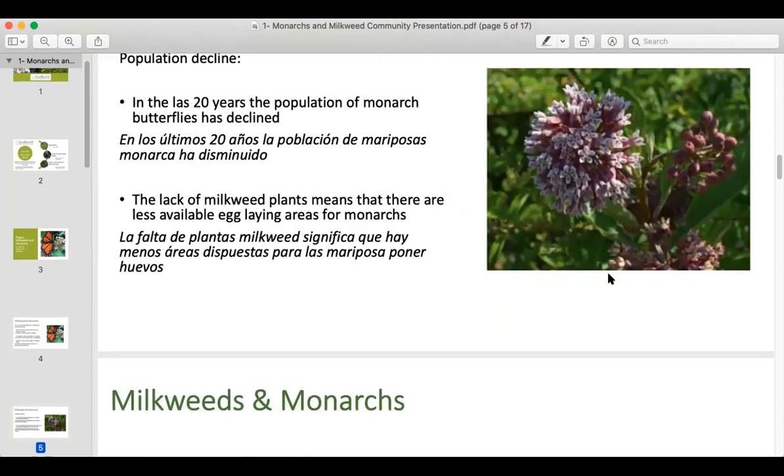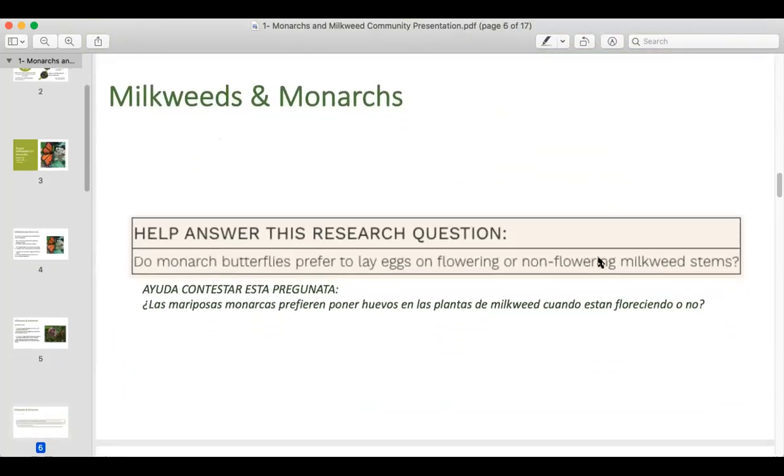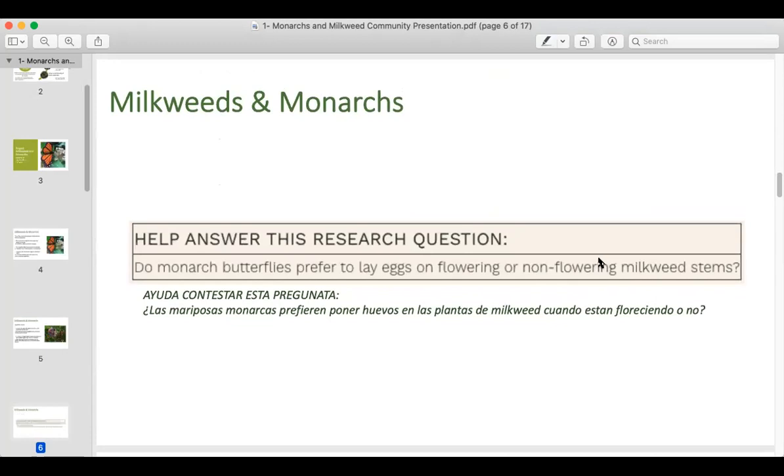That is what we're trying to investigate here, and you guys are helping us answer this research question: do Monarchs prefer to lay their eggs on flowering or non-flowering milkweed stems? We're researching this to see if there is a preference. If they prefer flowering plants, we can make sure we have as many as possible. If not, we can cut off the flowers or ensure we have younger plants for them.